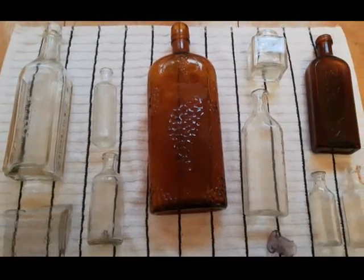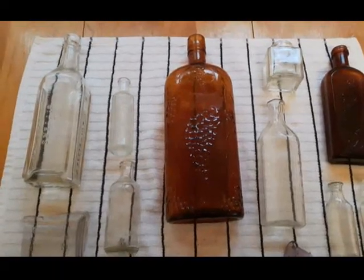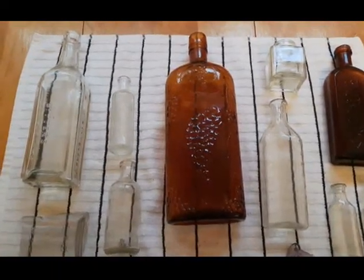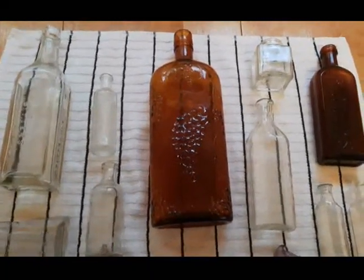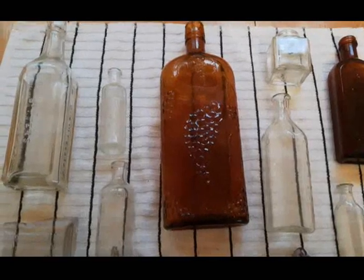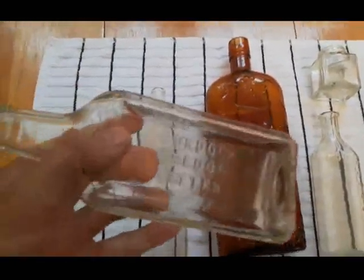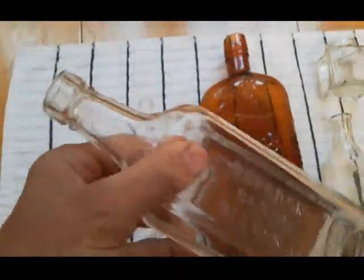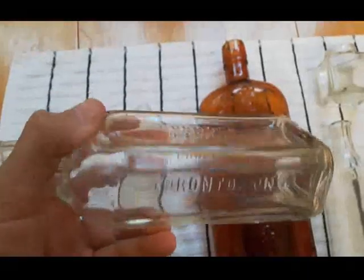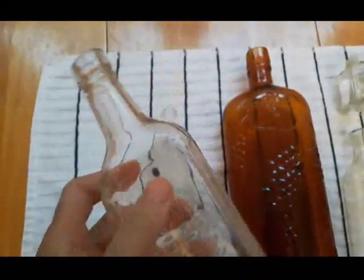Good day folks, hope everybody's doing well today — back with the recap. This particular hunt was pretty good. I'm glad I found the site. I'll probably get a few videos out of it. Once again, it's just like a single homestead dump site. One of my favorite finds of this hunt was this Burdock Blood Bitters bottle — it's a cork top. I'd found several screw top versions earlier in the spring, so I was happy to find this one being cork top and all.